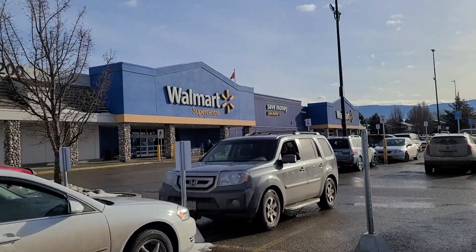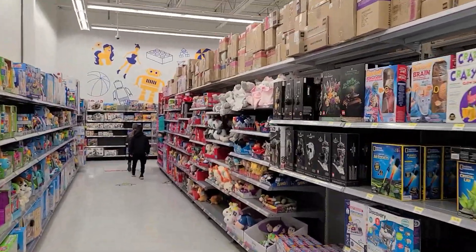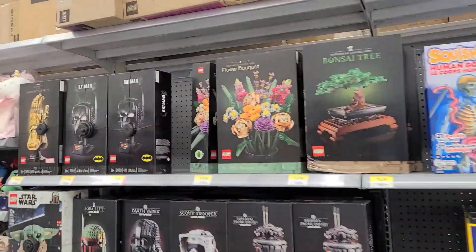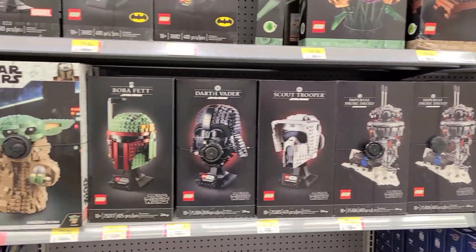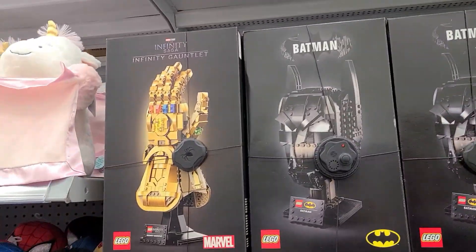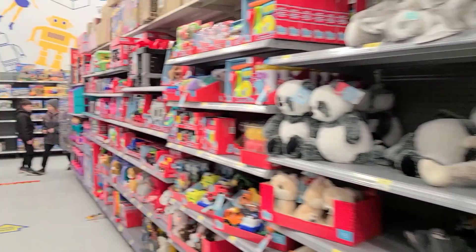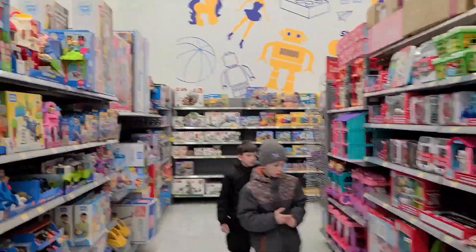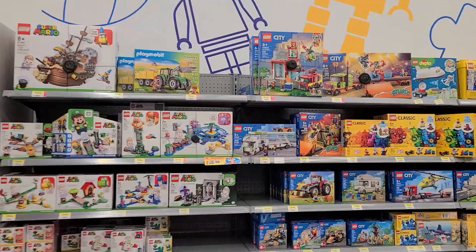Our first stop is Walmart — this is actually one of the places I heard has some sales, some clearance even. Just making our way into the LEGO section; the first spot I always check is right here. These all look to be full price unfortunately. I don't mind the Batman and the Gauntlet — I actually own a number of these.